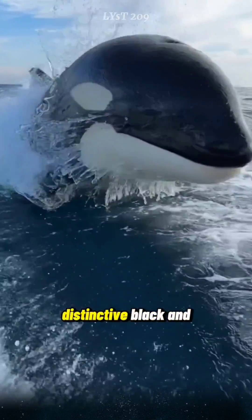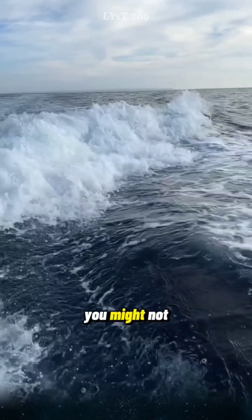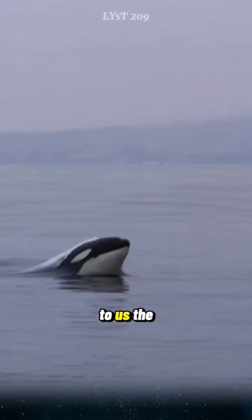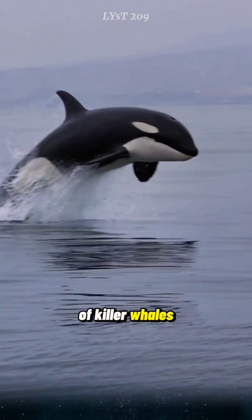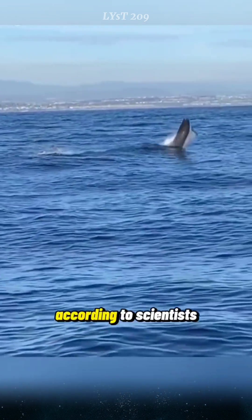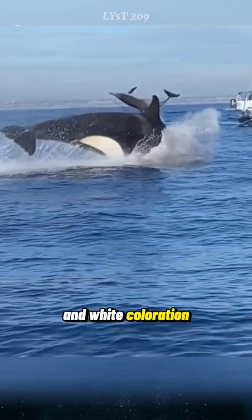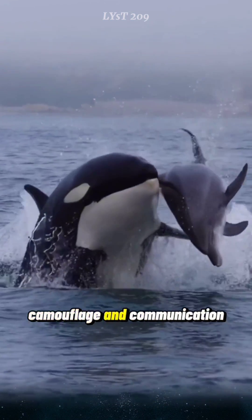Why do killer whales have the distinctive black and white coloration? An interesting fact you might not know: to us, the black and white of killer whales seem striking and easily recognizable. However, according to scientists, killer whales have their distinctive black and white coloration for reasons of camouflage and communication.